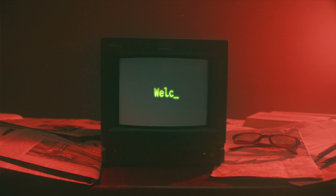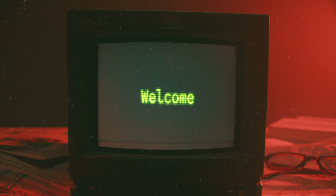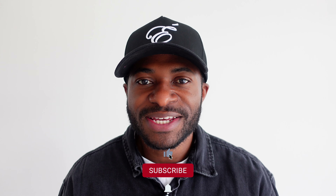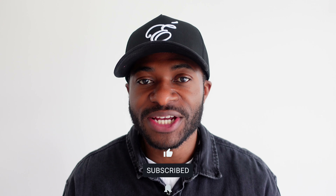Before we get into today's video, I want to take a second to say thank you for watching, taking time out of your busy day to check out what I have to say. If you haven't done so yet, hit that subscribe button and the thumbs up at the end of the video if you actually find this information somewhat useful. For those of you that have already subscribed, welcome back, and as always, thank you so much for the support.